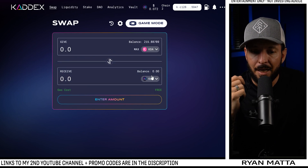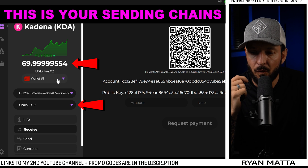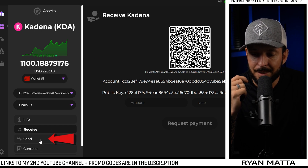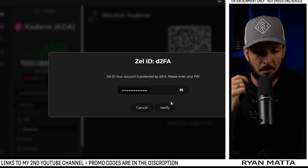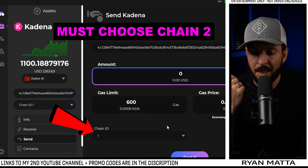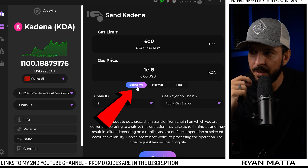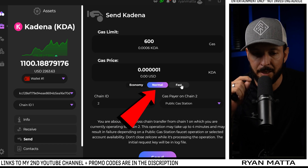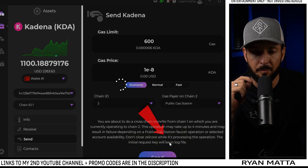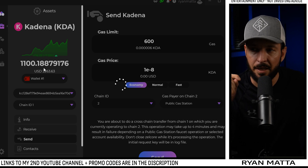Right now I have 215 Kadena in chain 2. If you had all your Kadena in chain 1 and needed to move it, you would click Send, verify your PIN, paste in your address, choose the destination chain, and choose the amount — let's send 100 KDA. Economy gas fee is free, normal is less than a penny, fast is 14 cents. We'll choose economy because it's free, hit Send, confirm it, and now it's sending from chain 1 to chain 2. It takes about 30 seconds to propagate and another 30 seconds to finalize.